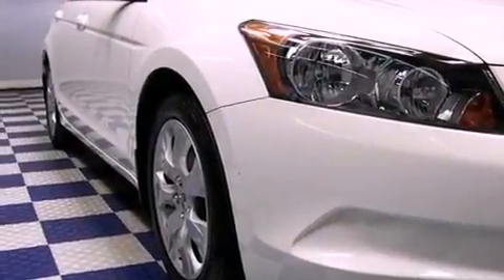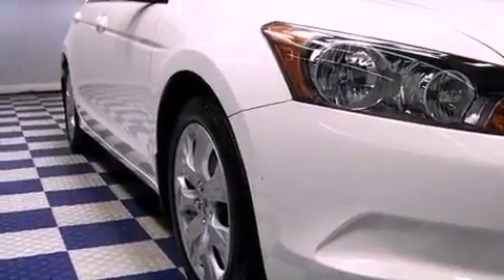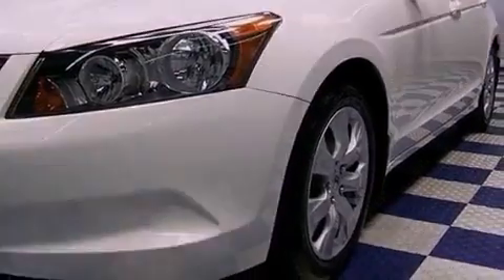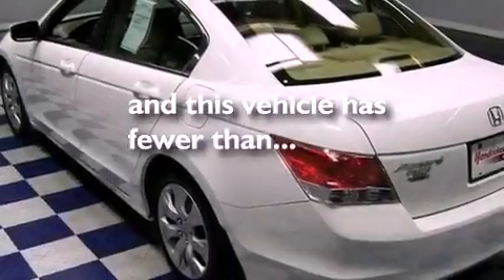The following features are also included: heated side view mirrors, a premium audio system, leather seats, performance tires, and this vehicle has fewer than 34,000 miles on the odometer.